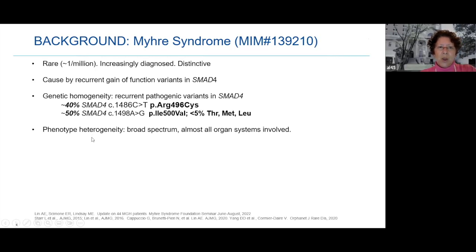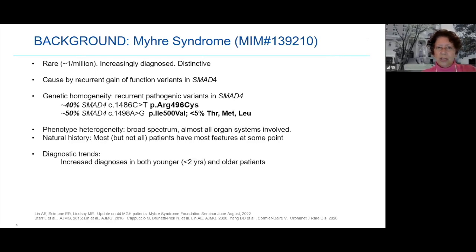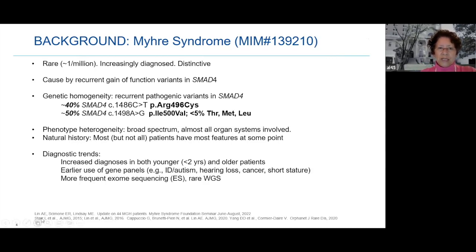There is phenotypic heterogeneity — a broad spectrum in how people look — and yet almost every organ system is involved. The natural history means changes over time, and we can say that most, but not all, patients have most features at some point. Diagnostic trends show increased diagnosis in both younger patients (less than two years) and older patients (over 20). There is earlier use of diagnostic gene panels for intellectual disability, autism, hearing loss, cancer, and short stature, as well as more frequent use of exome and genome sequencing.